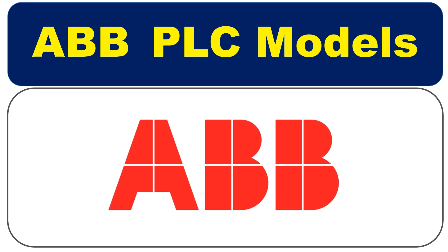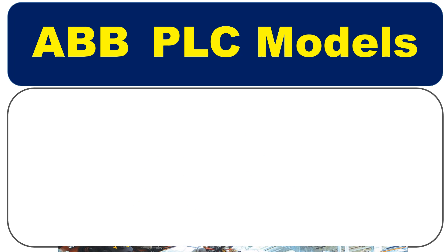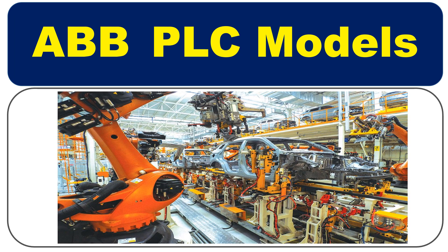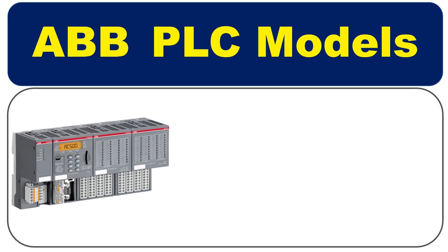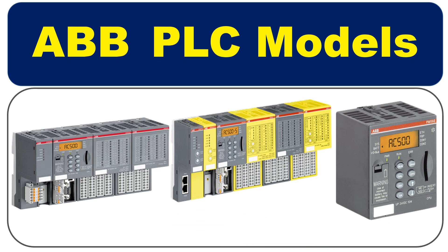ABB is a leading manufacturer of industrial equipment and their PLCs are widely used in various industries. In this video, we will introduce some of the popular ABB PLC models and their features. Let's get started.